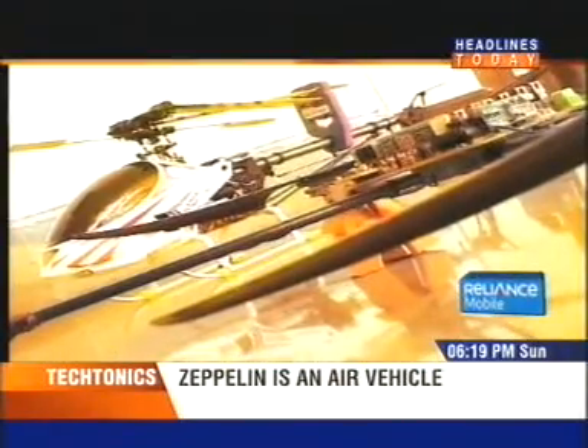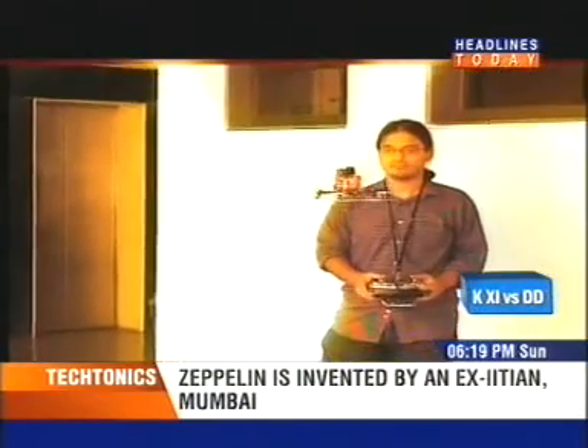The Zeppelin can be controlled to a distance of a kilometer from its control point, and it can transmit back data including video over the same distance.